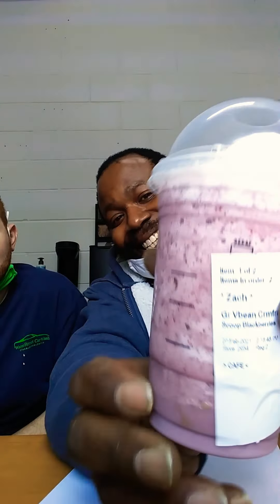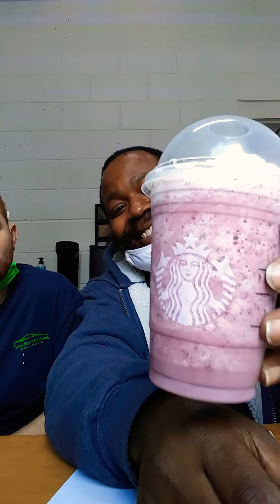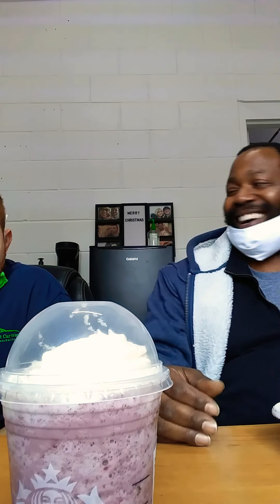So without further ado, here's the Pokémon Go drink! There it is! It's just like the Pokémon Go style. I am quite excited to try this. It looks just like it. She made it at the store — that's a freaking drink!